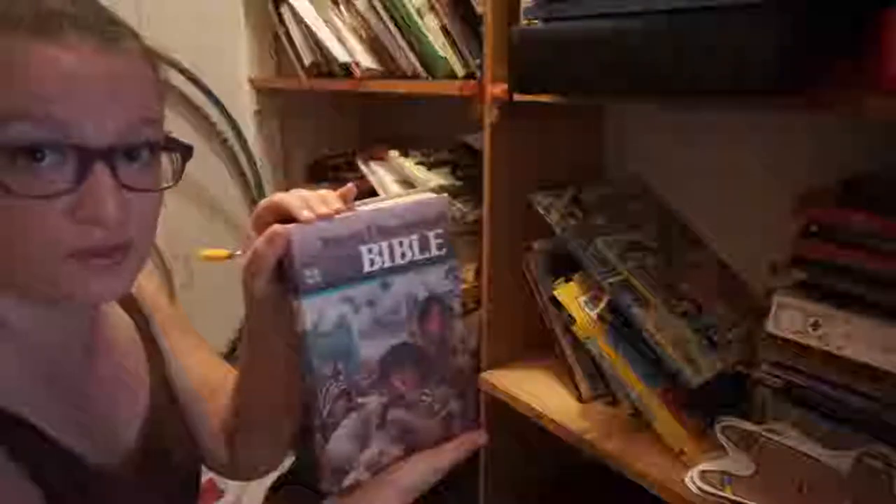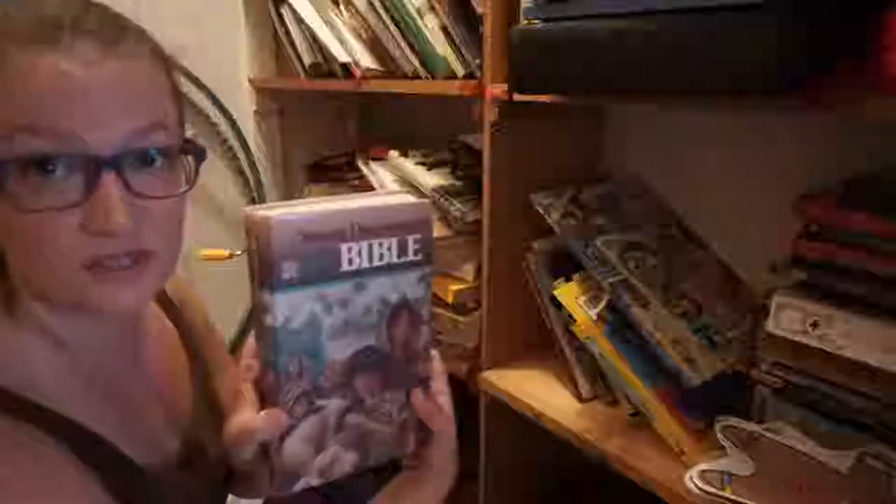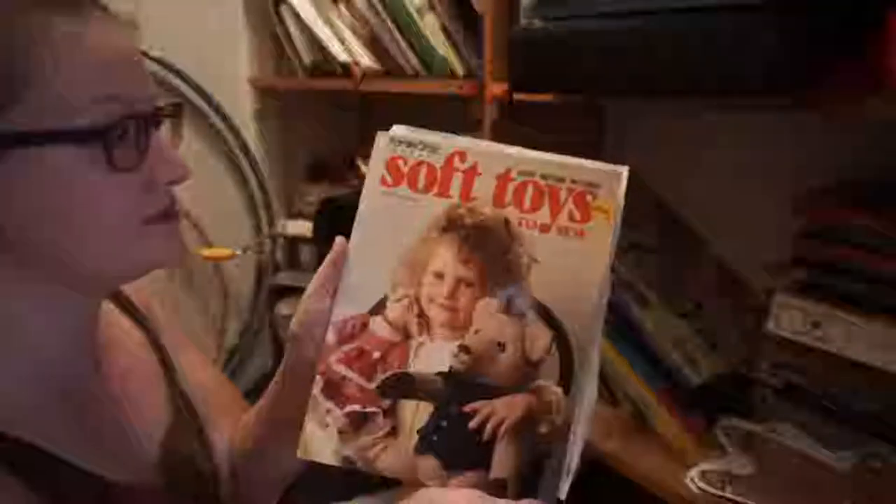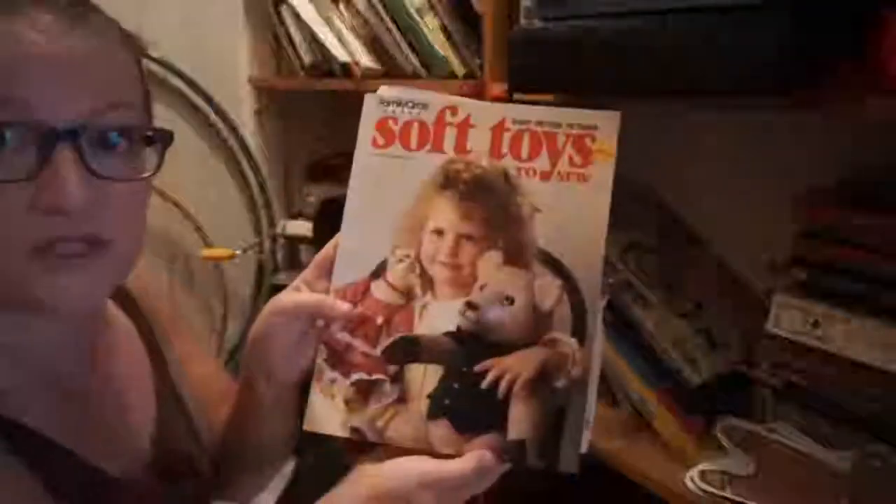This I'm probably gonna donate. This is my Bible from when I was a child — I'll keep it for sentimental purposes. Don't mind the cat hair. This book here I have done some patterns from; I've done the dinosaur one. So definitely a keeper if you find this book. It's a good book.